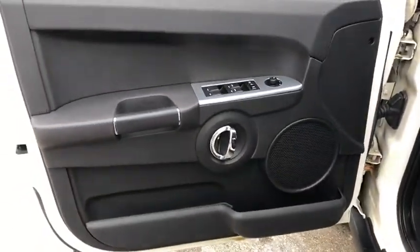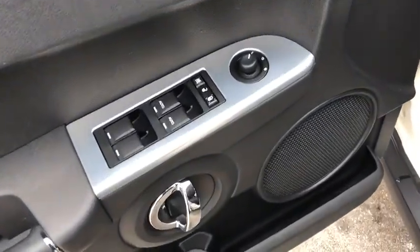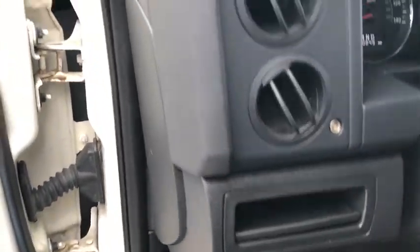Traction control. Dual airbags. Alloy wheels. Power steering. Four-wheel disc brakes. CD player. Fog light. Compass.